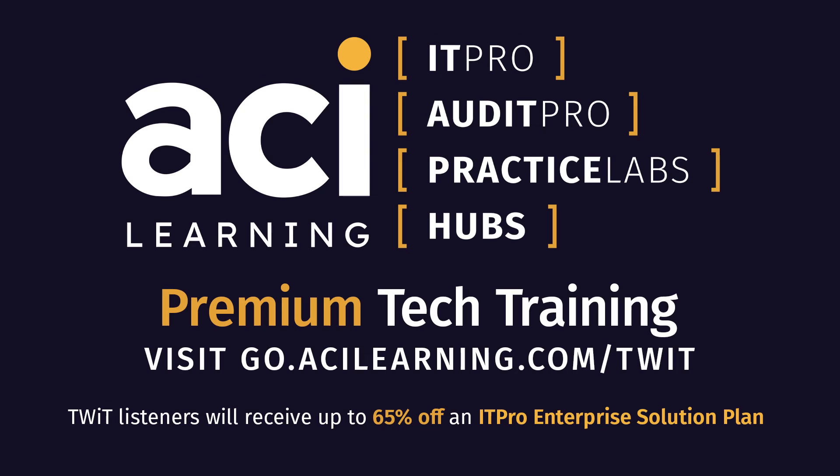This episode of Tech Break is brought to you by our friends at ITProTV, now called ACI Learning. Provide more support for MSP teams by keeping their skills up to date in all aspects of IT, including MS Cloud, AWS, CompTIA, and so much more. TWIT listeners can receive up to 65% off an ITPro Enterprise solution plan — the discount is based on the size of your team when you fill out their form.